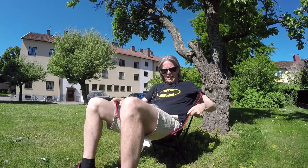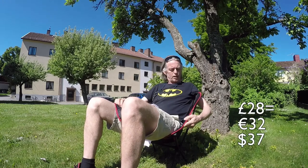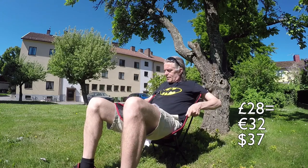Right, so here I'm sitting in my new chair. This is a trail camping chair, foldable, kind of the same model as the Helinox. And I paid for this one 12.99 sterling pound. The shipping was about 15 quid, so around 28-29 sterling.